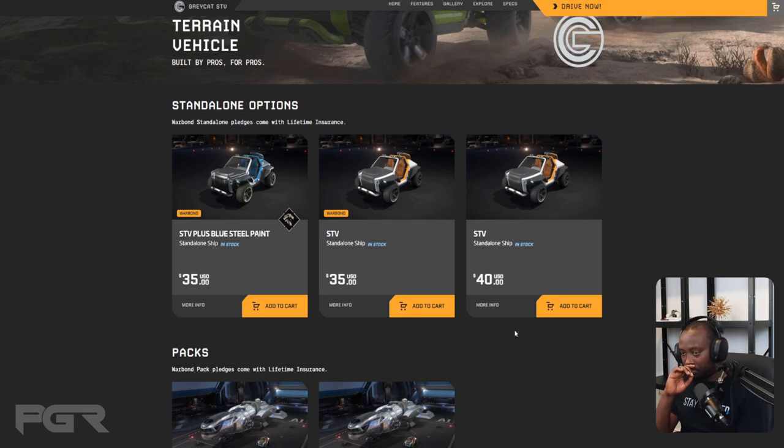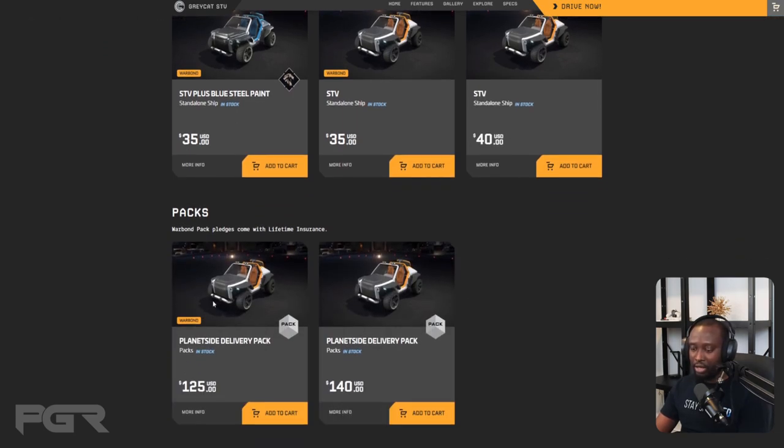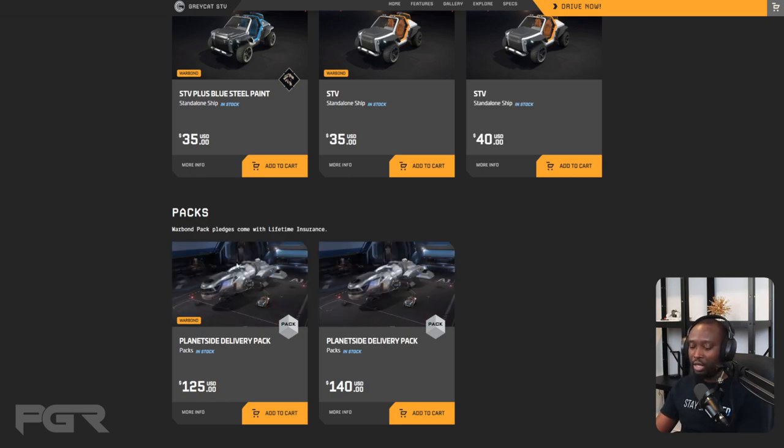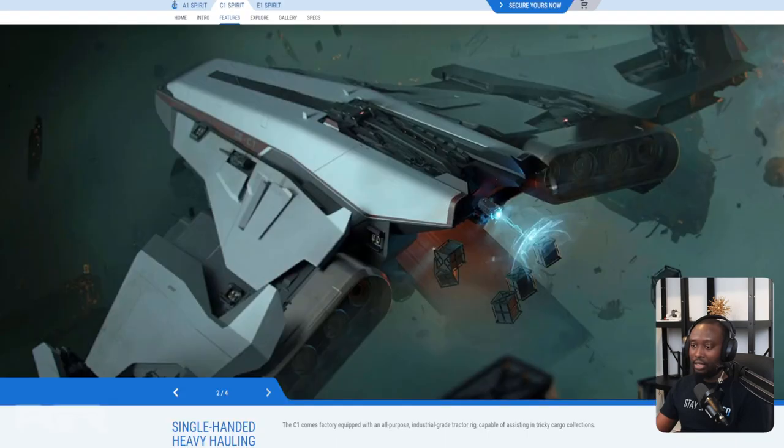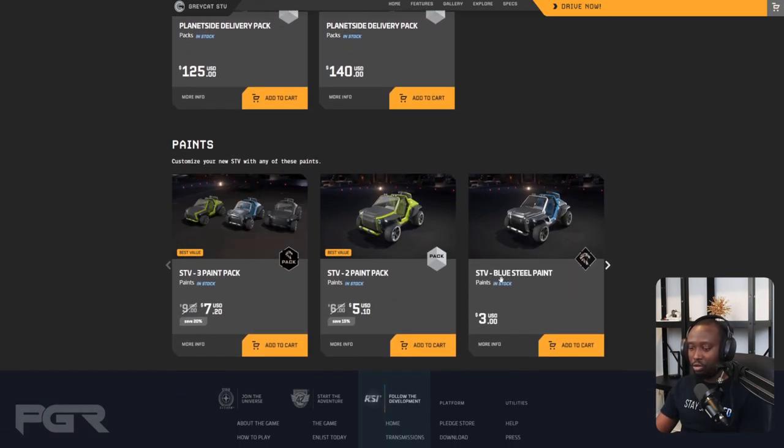It's available now on the pledge store as a standalone for $35 USD Warbond, with paint options available. For store credit it's $40. There are also packages — for example, bundled with the Freelancer at $125 Warbond or $140 in store credit. Concierge backers get an extra paint for free. Paints are available individually or as a package. I think it would have been a great opportunity to pair it with the Spirit series, but the Freelancer bundle is solid too.